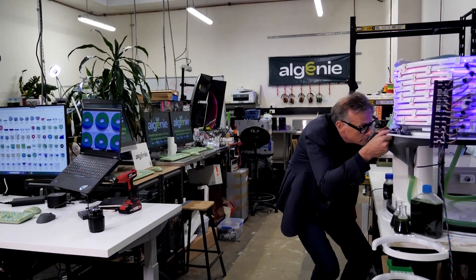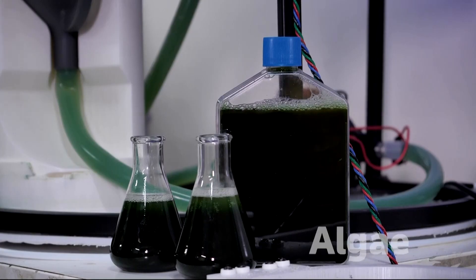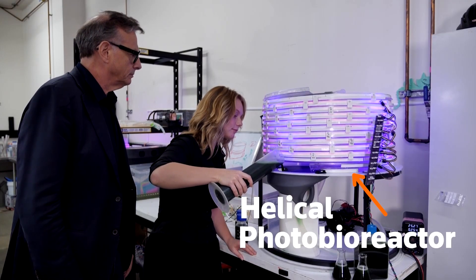This entrepreneur is betting on one of the tiniest living things on Earth to help build a cleaner future: algae. Nick Hazel says his Sydney-based startup, Algini, has invented a new kind of algae-growing machine called a helical photobioreactor.